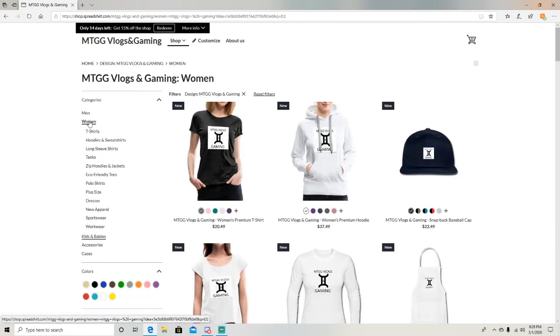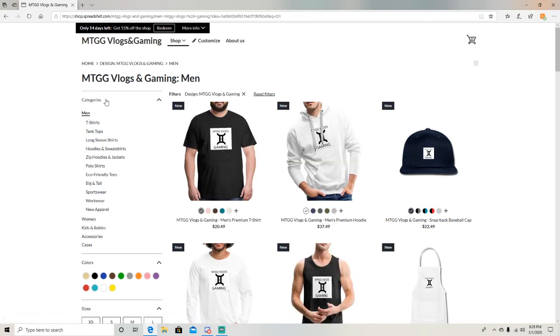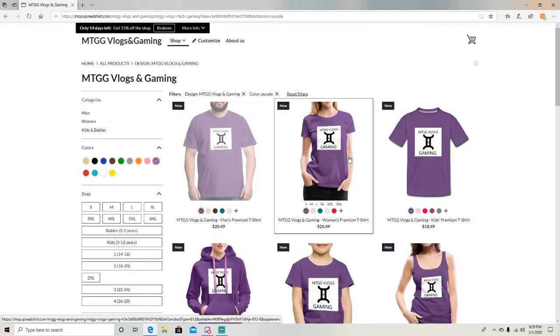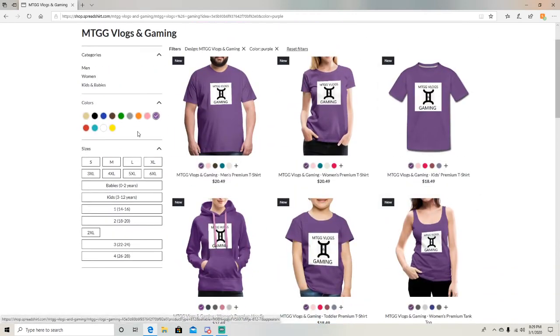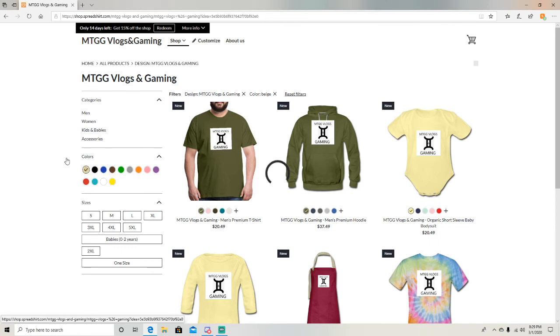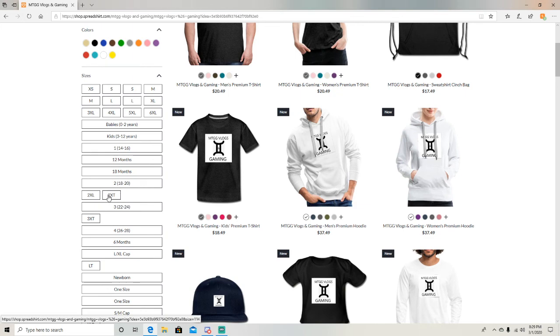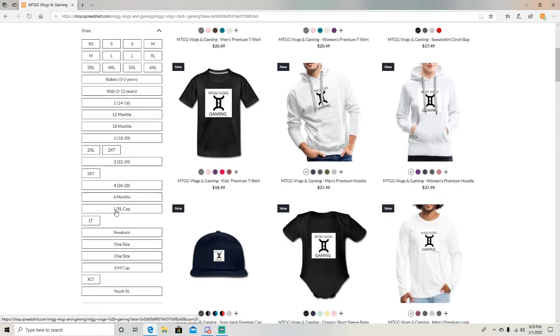Got all the different types of stuff for the women and same with the men. You can also filter by color — like if you just want purple, you can see what items come in purple. And for sizes, for kids there are options like 1-year-old, 2-year-old, 4–6 months, 2XL, 3XL, large, extra large, youth XL, and more.